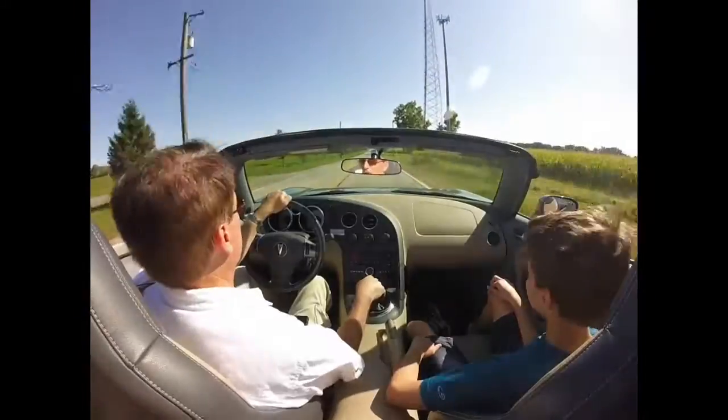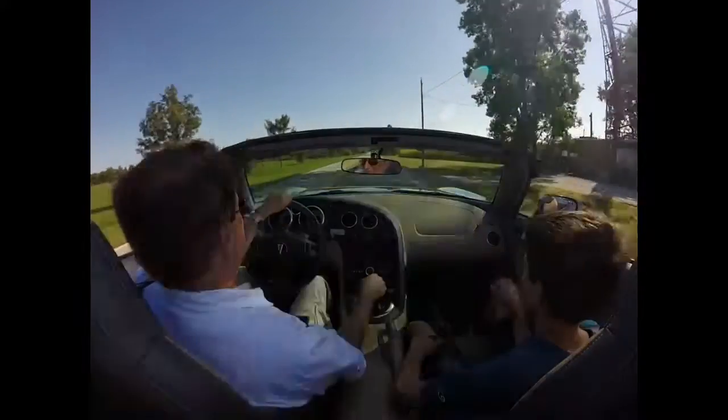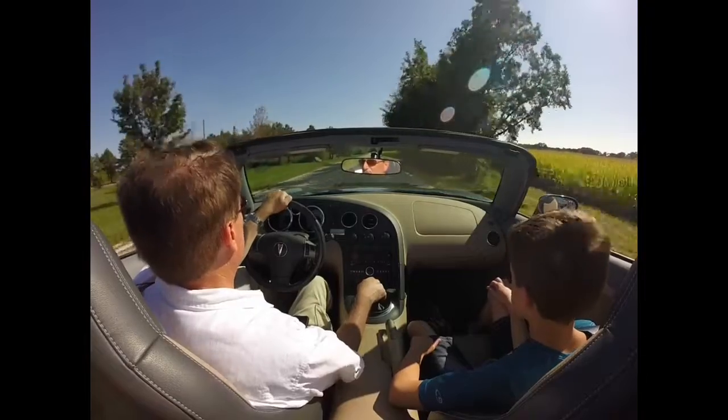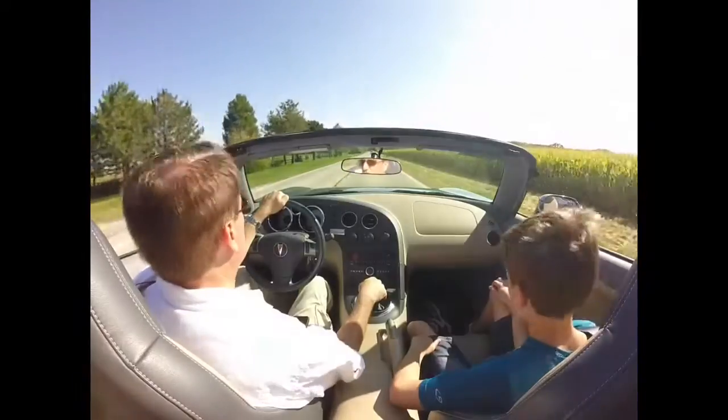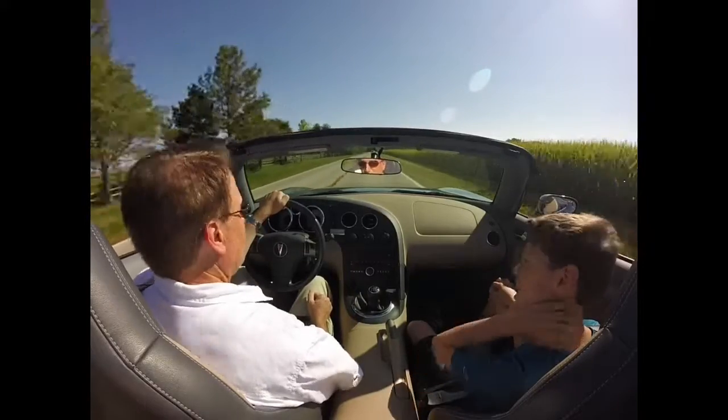It's a four-cylinder engine with just under 180 horsepower, so it's not really about the exhaust, not necessarily in this particular one — it hasn't been tuned up — but it might be fun to try, we'll give it a shot. Quinn thinks it's a good idea, it'll probably work.